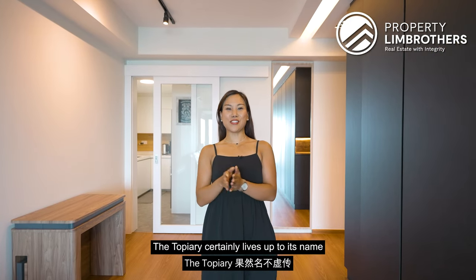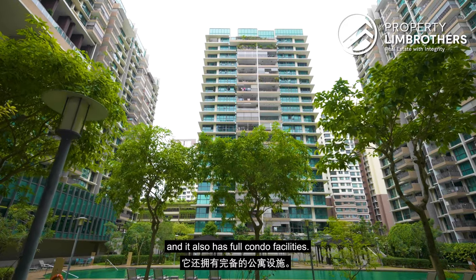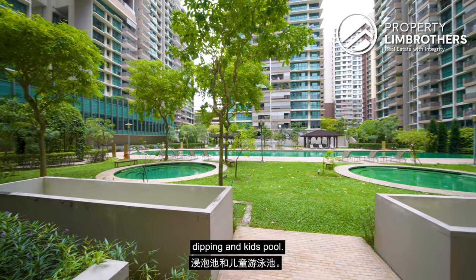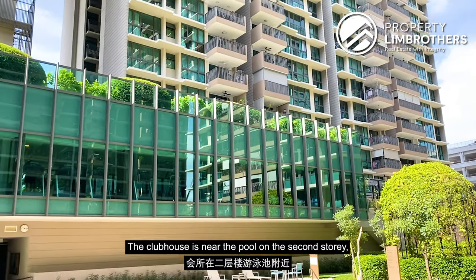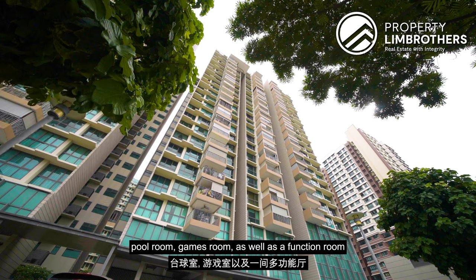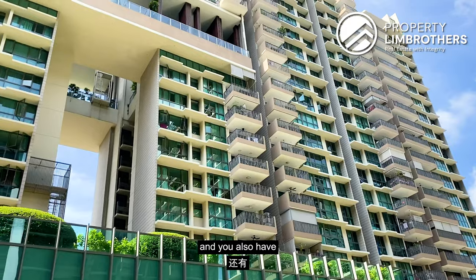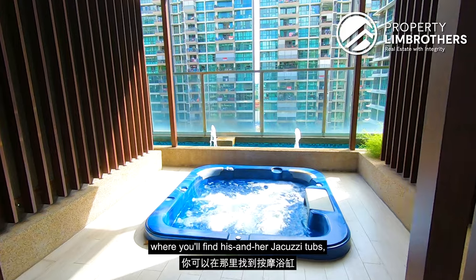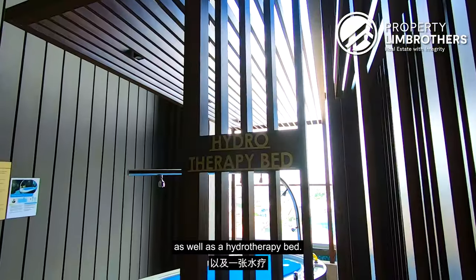The Topiary certainly lives up to its name with plenty of shrubs and foliage, and it also has full condo facilities. In the inner courtyard, there's a swimming pool taking centre stage, and beside it you have the dipping and kids pool. You also have four barbecue as well as entertainment pavilions. The clubhouse is near the pool on the second storey, where you'll find a gym, karaoke room, piano room, pool room, games room, as well as the function room. The tennis court is tucked at the corner closer to the Fernvale Lane area, and you also have self-care facilities at the 13th storey of Blocks 19 and 21, where you'll find his and hers jacuzzis, steam rooms, a heated therapy pool, the garden lounge, as well as a hydrotherapy bed.